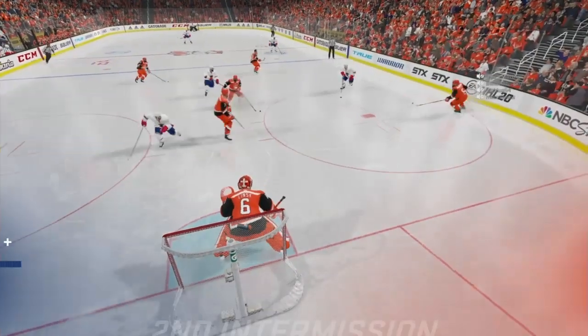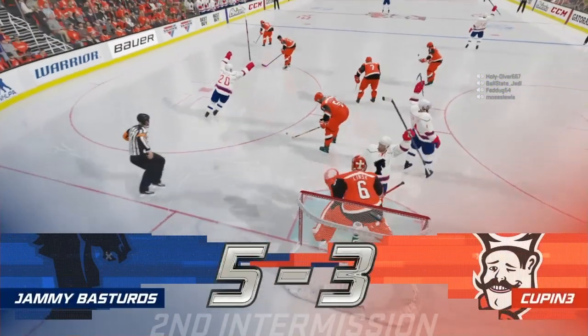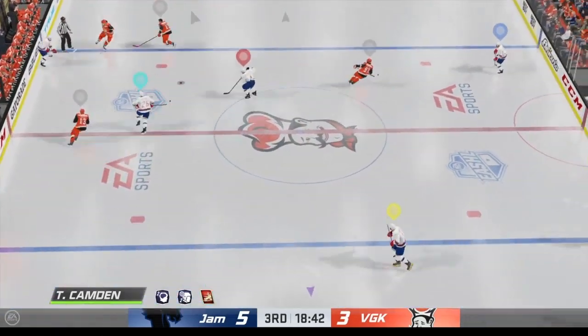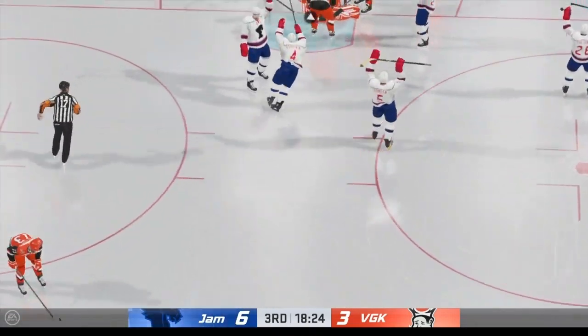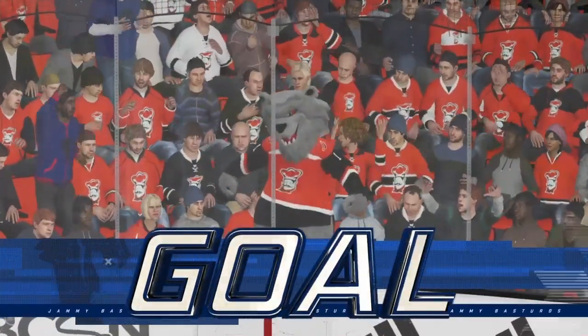The third period is just moments away, and both Ray and I will be ready to bring you all the action here on EA Sports. Face-off here in the neutral zone, and we are back underway. From the left side, takes it at center, heads deep — scores! That's back-to-back, Ray! Well, the game has changed. Those two goals here really have changed the outlook.